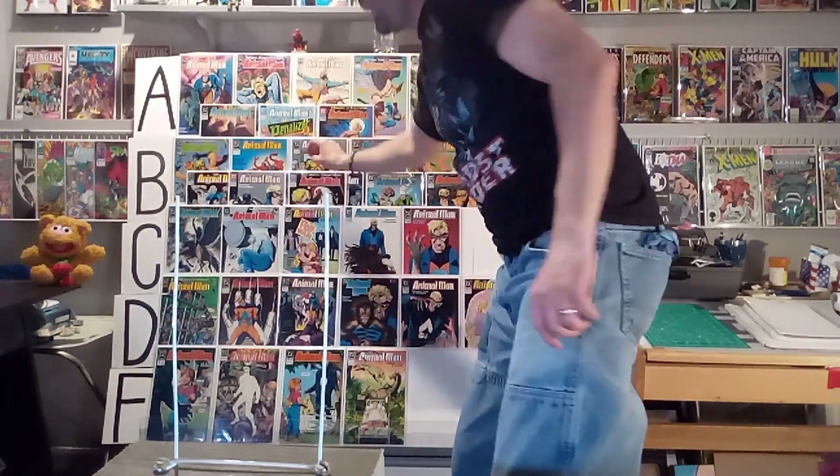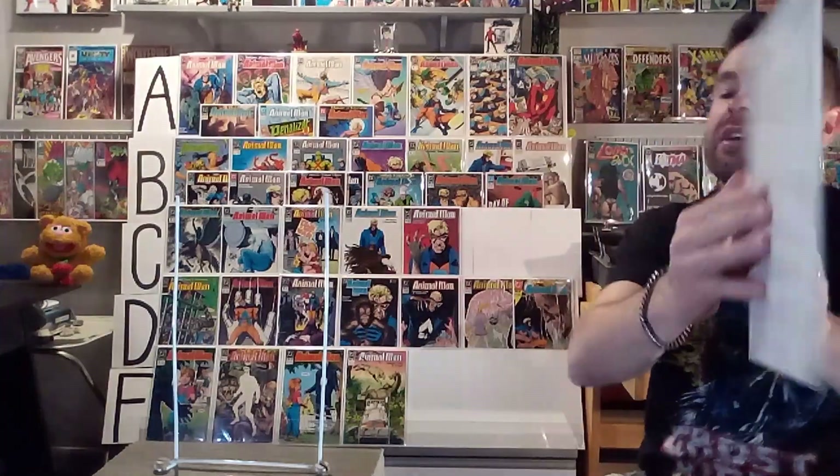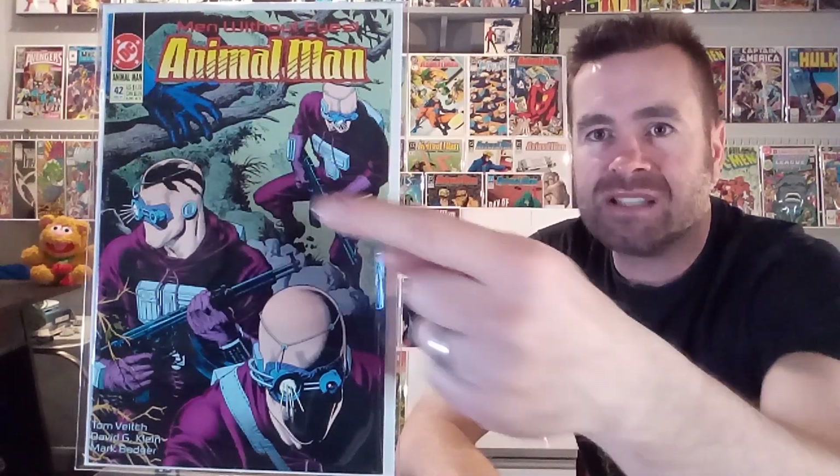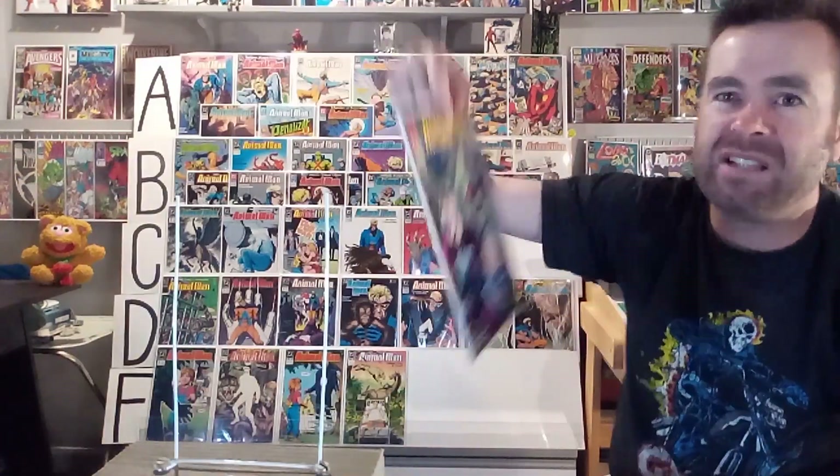Next up, we've got number forty-two. I know they designed these characters to look like this, but I never liked their look — these probing things coming out of their eyes, the blank faces with the fleshy pink heads and purple costumes, and just Animal Man's hand there. I do like how there's a foreground and a background, but this one's getting an F just because of the design of these villains. I never liked them. It's so uninspired, it doesn't work, and it's off-putting to the eye.